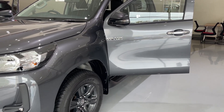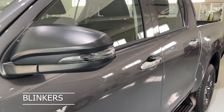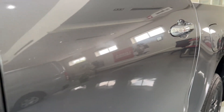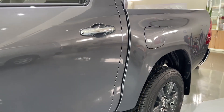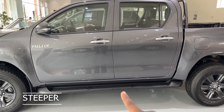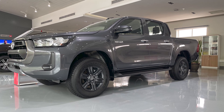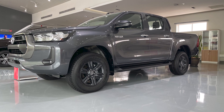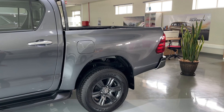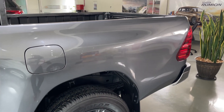We have different trims of this car, but this particular one is the HC trim. It has blinkers on the mirrors, chrome-plated handles, and a stepper down here. Because it's a very high car, most times you need to step on that stepper to access the car — Toyota has thought of all that and provided it for you. It has a very wide and long bed.